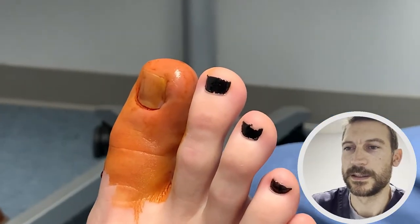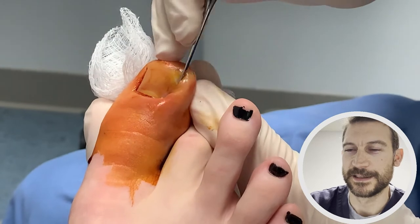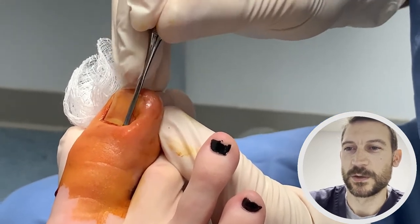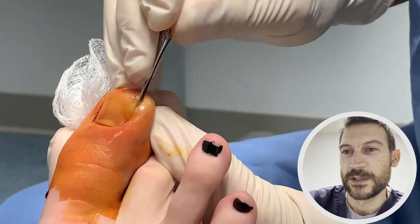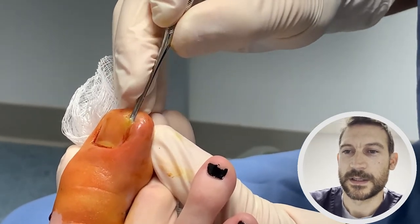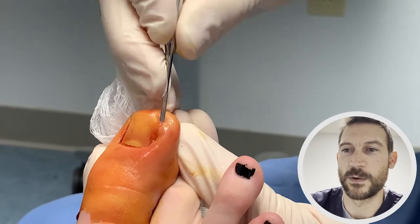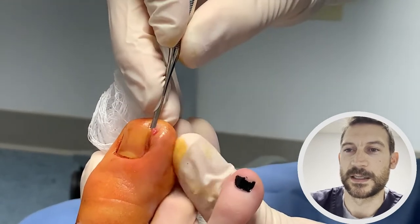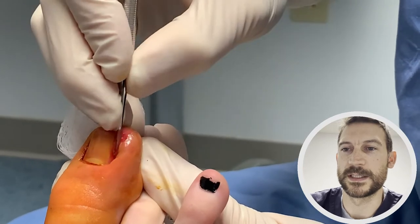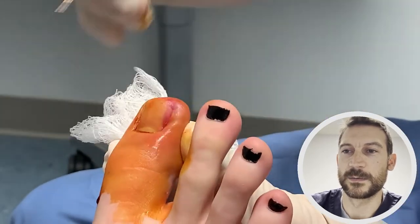Here we are — the toe has been anesthetized, we've numbed it up with novocaine, and we've prepped it. It looks brown because of the betadine. The patient is numb, so at this point you don't feel anything — usually just a little pull or tug, just pressure, nothing painful. We're using a little elevator here to actually lift the nail from the underlying nail bed. This patient's pain is on the right side of the toenail where it's digging into the side of the skin, so we're lifting that right side of the nail to release it from the nail bed, taking it all the way back to the nail root.